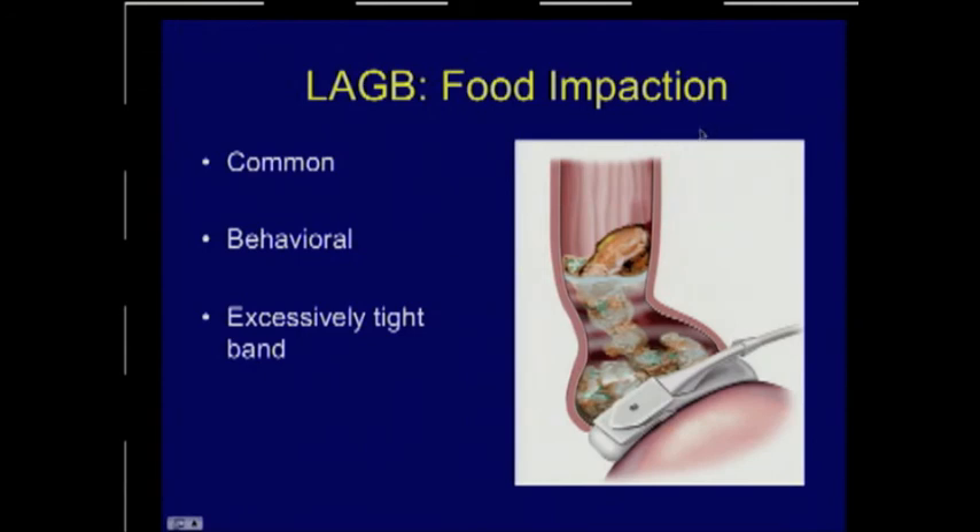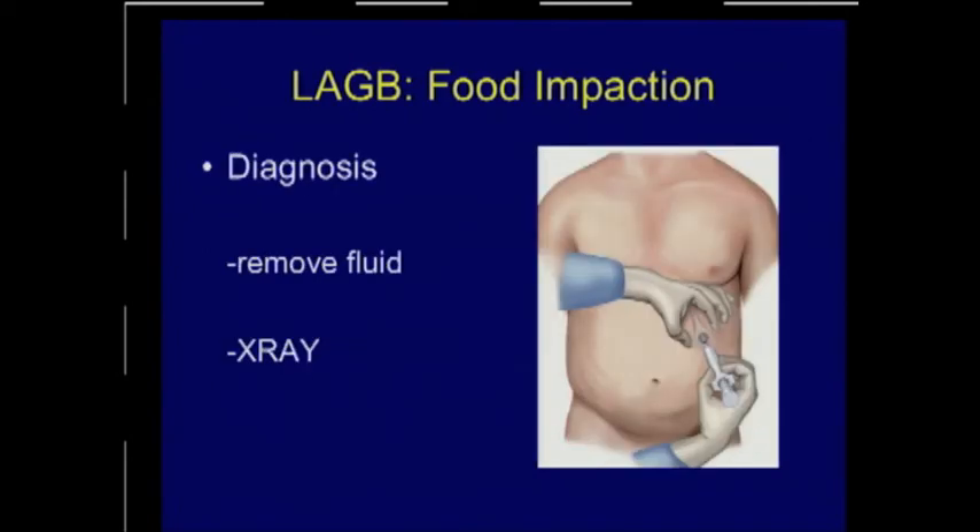Food impaction is what most of us will see — most patients with lap band will at some point develop food impaction from not chewing properly, eating too much, or eating too rapidly, with food getting stuck above the band. It may also occur after band adjustments where the band has been made too tight. Treatment involves removing fluid from the band — all or some — as a bedside procedure using a non-coring Huber needle. If symptoms don't improve, proceed to x-ray to confirm proper band angulation and consider barium to rule out prolapse.